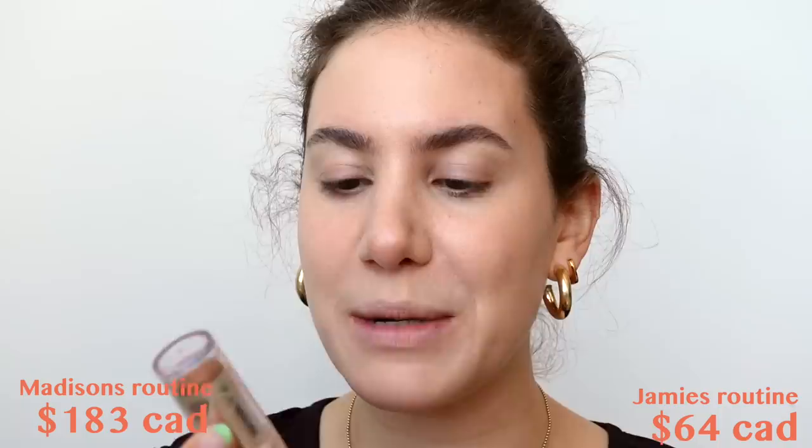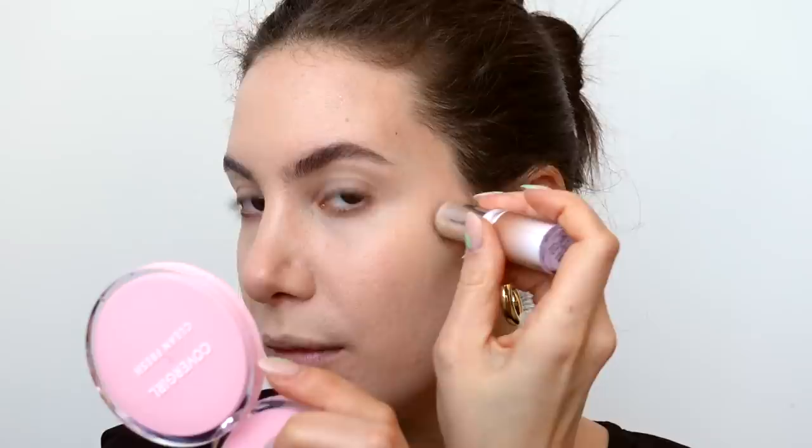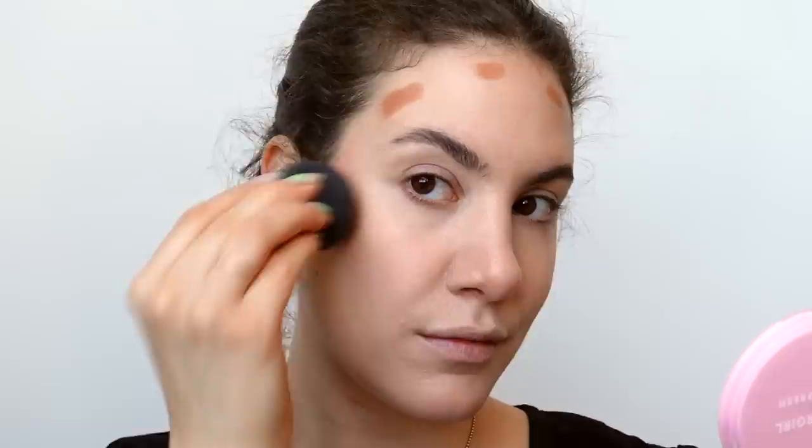The next thing Madison goes in with is a Charlotte Tilbury Contour Wand — actually one of my personal favorite contour products. It's a gorgeous, creamy liquid bronzer. I couldn't find anything similar enough from the drugstore, so instead I'm going in with something that'll give me pretty much the exact same look: the Physician's Formula Sculpting Bronzer in shade Toffee. She applies the cream contour right up on the cheekbones — she doesn't go super low — and also on the forehead, then blends it out with her sponge.